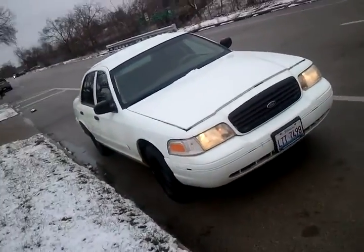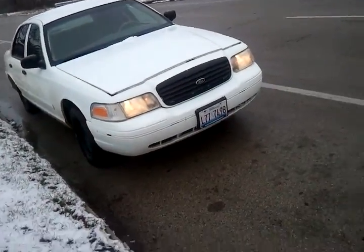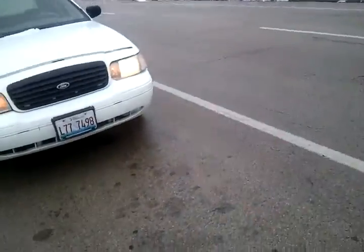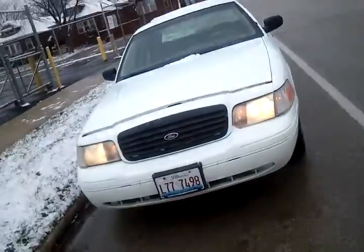I just popped open the hood, that's why it looks like that — I'll close it right now. I want to show you how clean the car is. There's no mechanical issues whatsoever. The car is clean, ready to go.